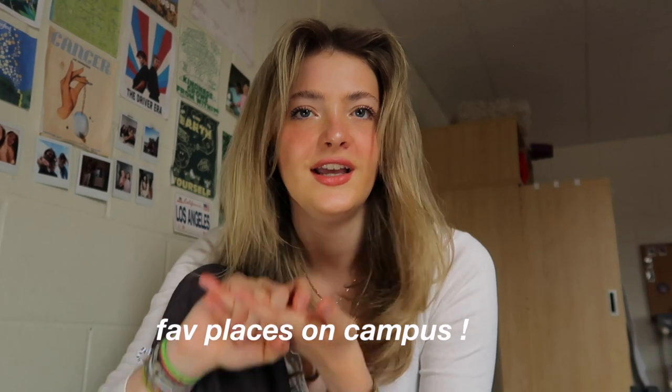My favorite places on campus and in Kingston. I love Theological Hall. My drama lecture is in that building, and it is a gorgeous old building with so many really good places to study. There are all these sneaky little spots you can go — discover that, there are lots of fun places there.